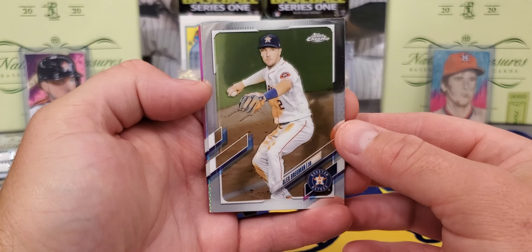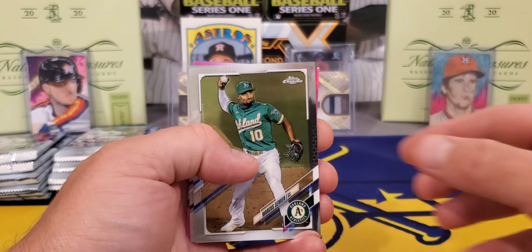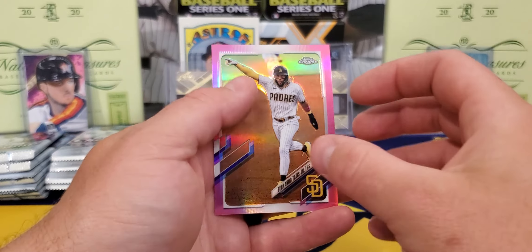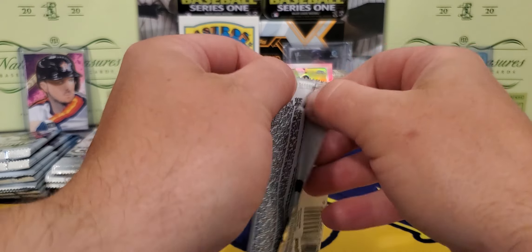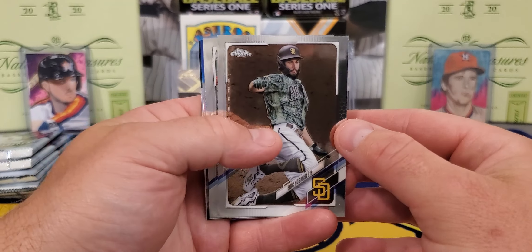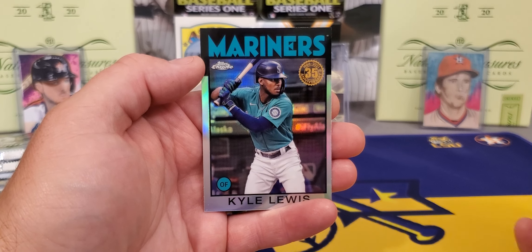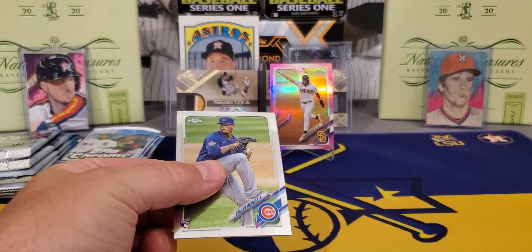We got a Noah Syndergaard prism refractor and we got our first pink — and it's gonna be a Tatis! A beautiful pink of Tatis Jr. He came back last night and absolutely crushed it, guys — two home runs. If he stays healthy to the end of the year, that is your National League MVP, no questions about it. Moving right along: Hosmer, and there's one of those inserts — Prism Power — Freddie Freeman. That is a nice-looking one, a newer insert this year, and a 35th Anniversary of Kyle Lewis.